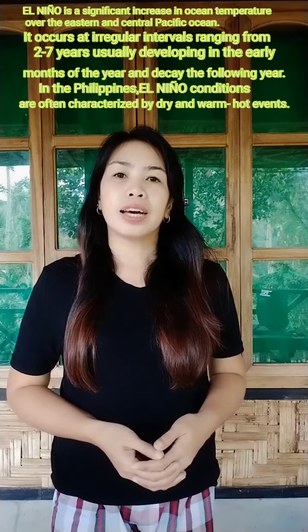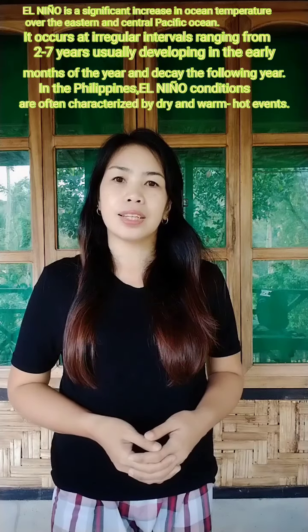Good day everyone! In this video, I'm going to show you what are the important things to do before, during, and after El Niño. But before that, let us first know what is El Niño.